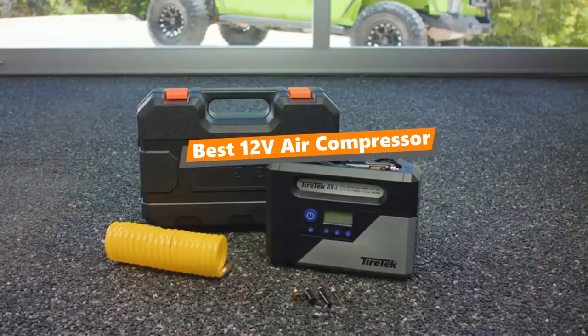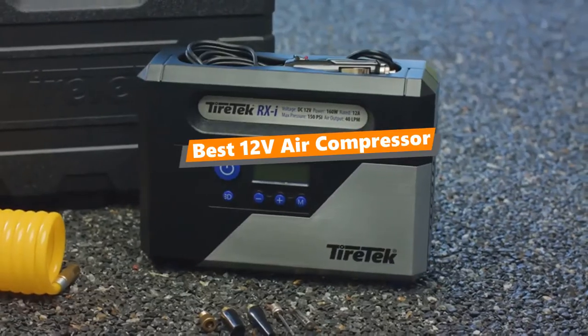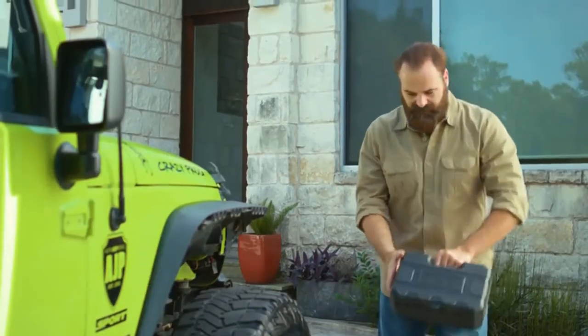What's up, tool freak guys! If you are a tool enthusiast like me, today's video is for you. In this video, I'm going to be taking a look at the 5 best 12V air compressors.